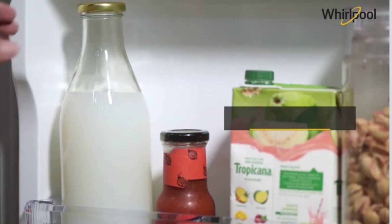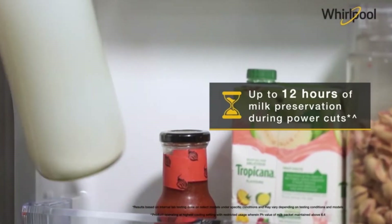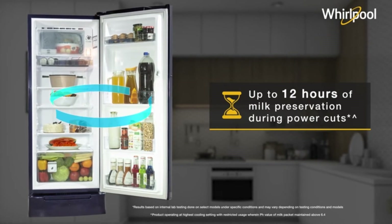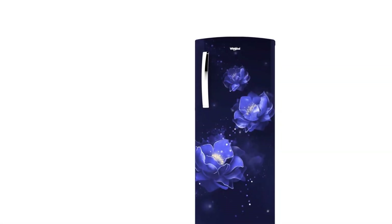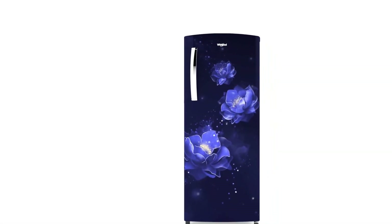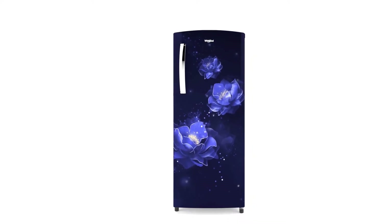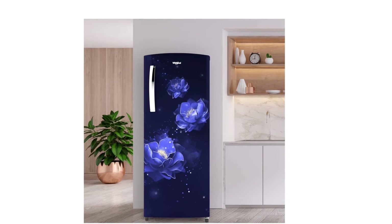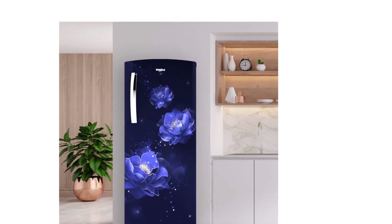With a revolutionary design and superior refrigeration technology, it is a benchmark of consumer experience in single-door refrigerators. Whirlpool's intelligence inverter technology, with an energy-efficient inverter compressor, comes with a low starting voltage of 95V and assures 25 years of compressor reliability.